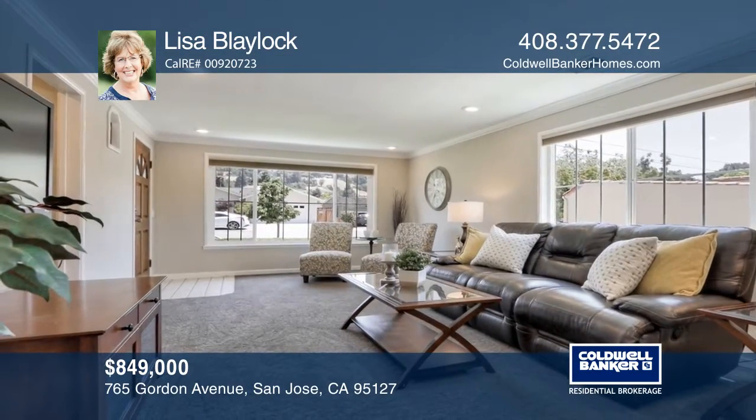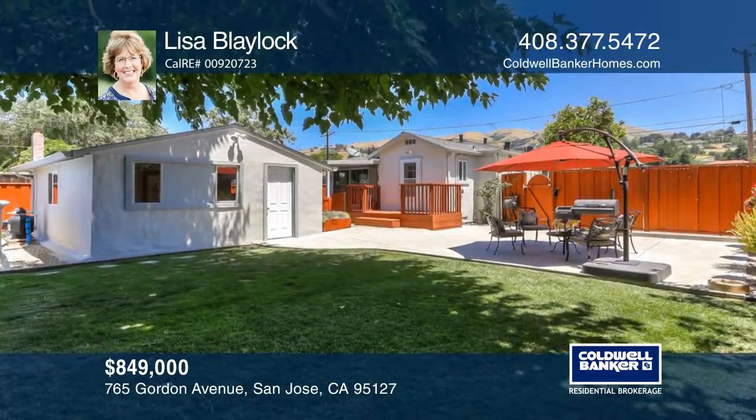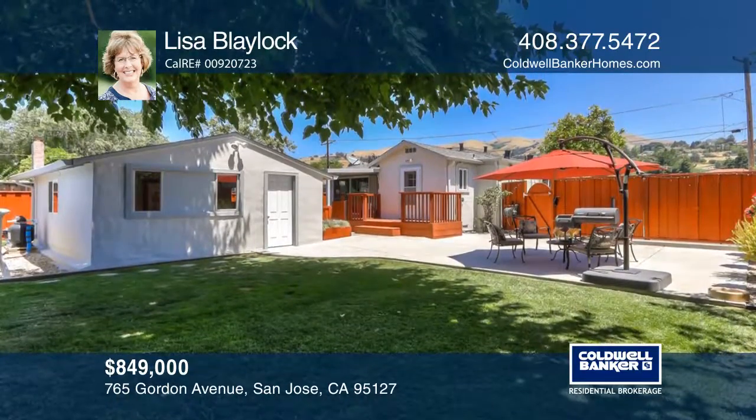It has easy access to Alum Rock Park, freeways, public transportation, and the proposed Google Campus.